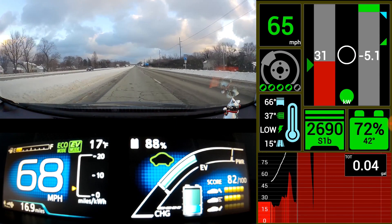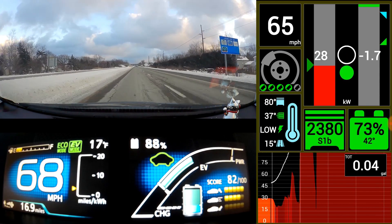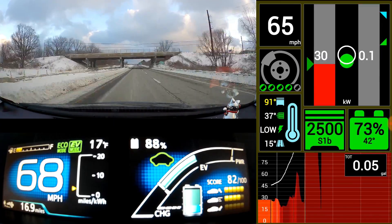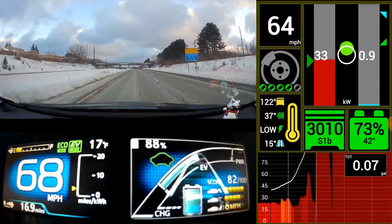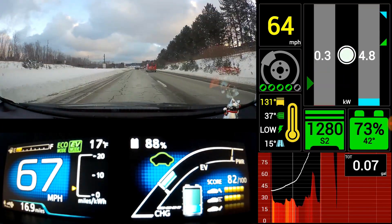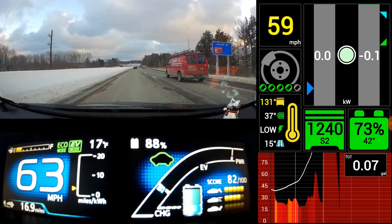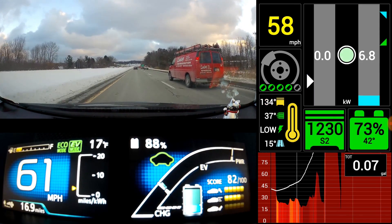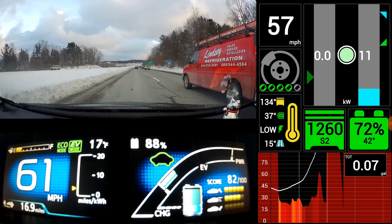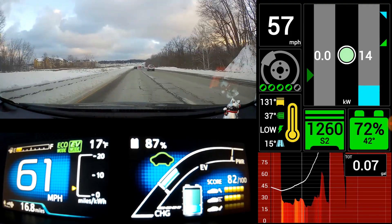In a moment we'll see what happens when the engine warms up and how it goes back and forth from EV to hybrid mode. What's happening here is interesting: almost as soon as the engine temperature gets to 131 degrees, it stops showing any kilowatts being generated, and then it actually starts using electricity.